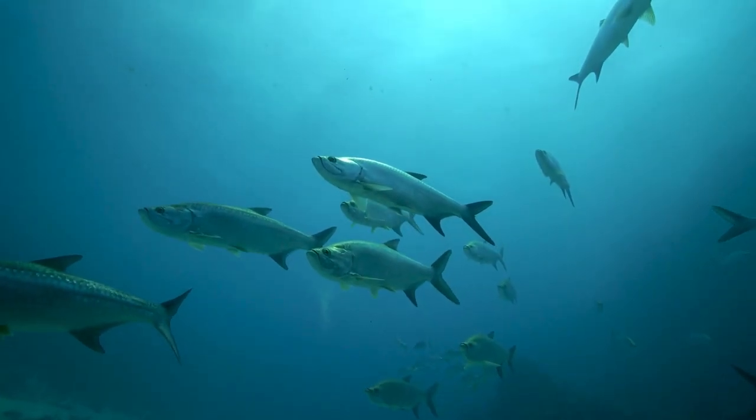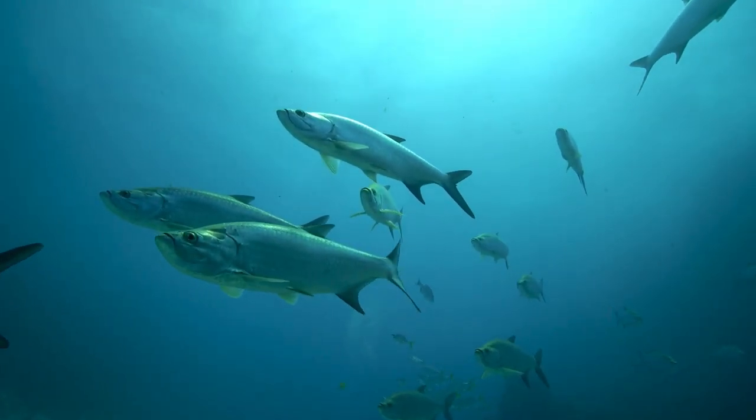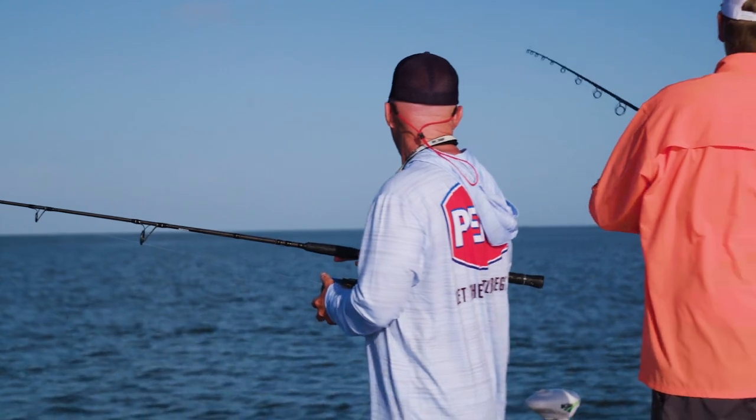Once the ocean temperatures begin to move up during the summer, so do the tarpon. Just so happens that our water temperature today is 78 degrees — perfect conditions for a bite.